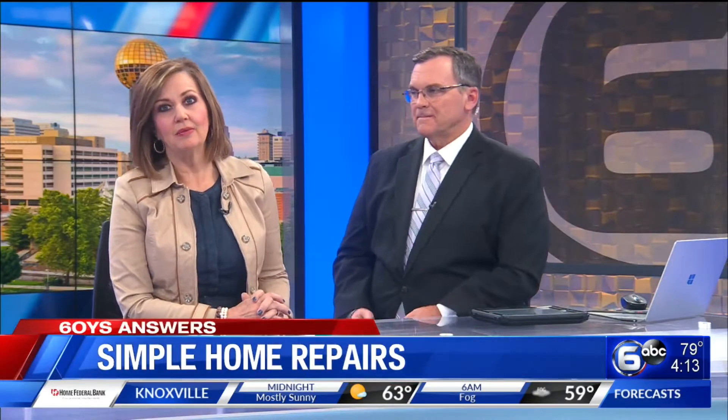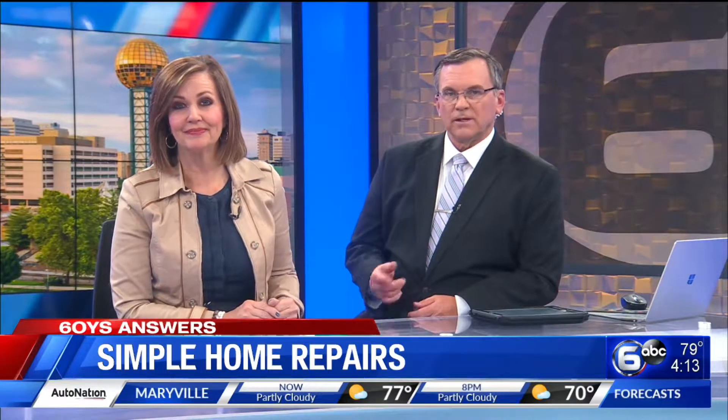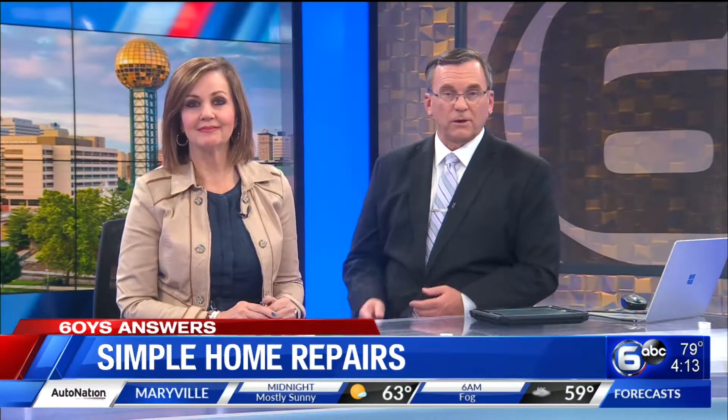Well, homeowners, of course, want to maintain their home and make it as energy efficient as possible. These goals don't have to be difficult or expensive to achieve. New at 4, WATE 6 On Your Side, consumer reporter Don Dare looks at ways to take good care of your home without breaking the budget.